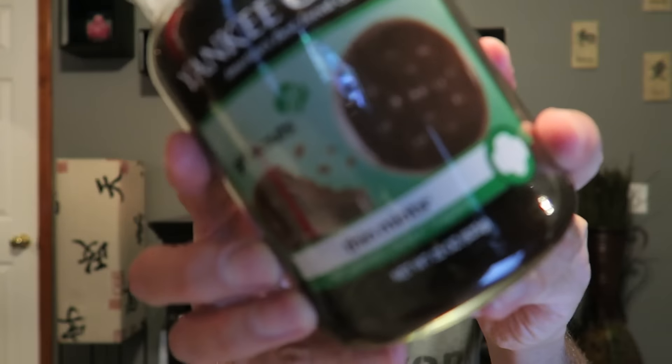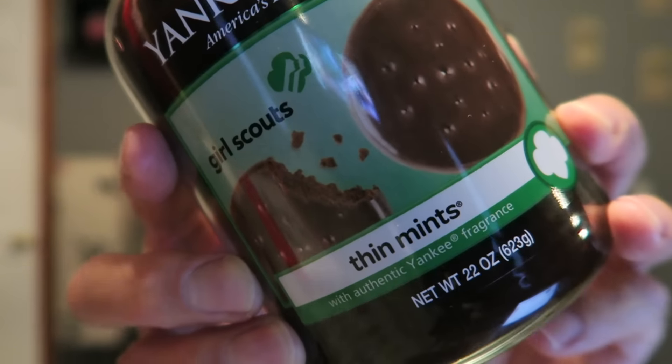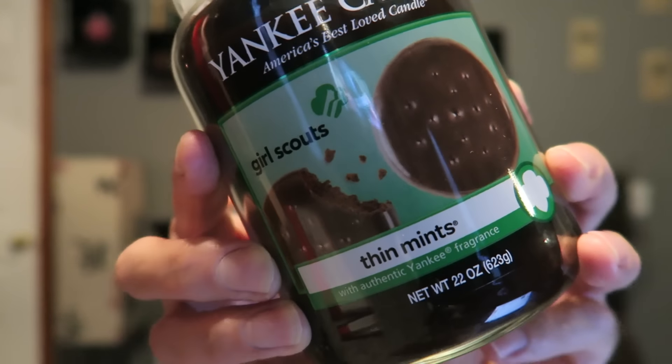First I have the Girl Scout Cookies Thin Mints. I've been wanting to try these for a while but never broke down and got any. I've heard mixed reviews — a lot of people say the thin mints is pretty light, but then some people say the trefoils was really good, though a couple said that was kind of light too. I really, really like the smell of this one cold.